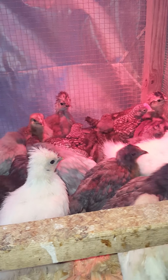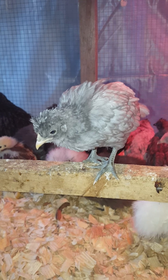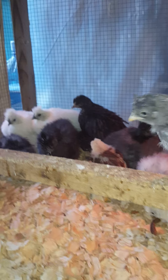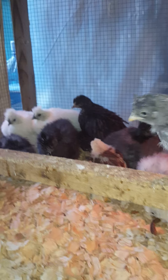You got a little poof on your head too. Oh, that's cool looking. They're all just a little different. Very cool, hi buddy.